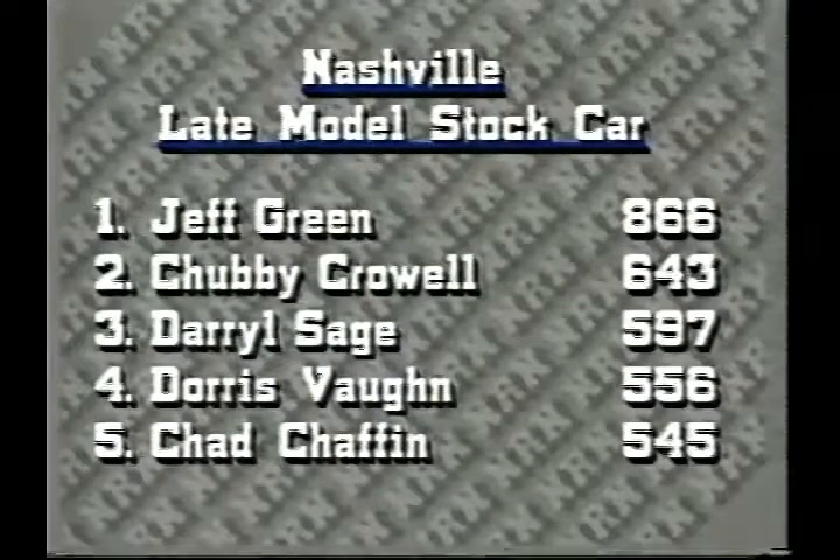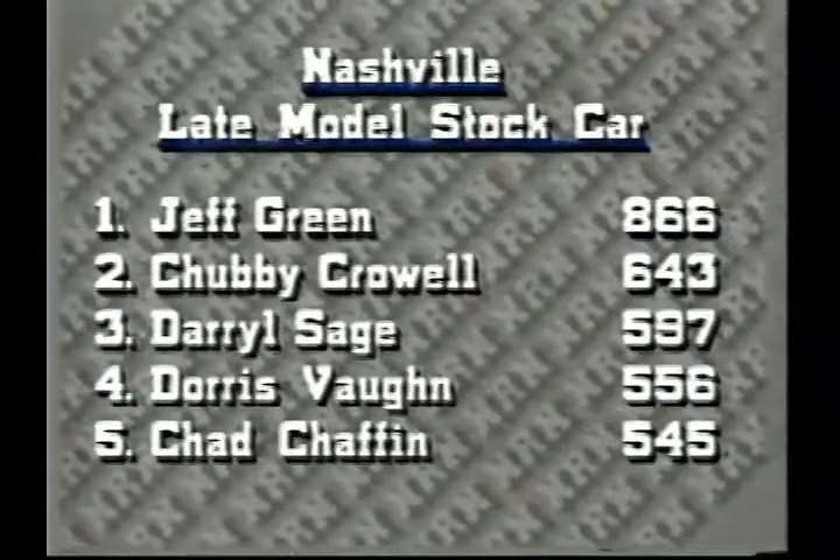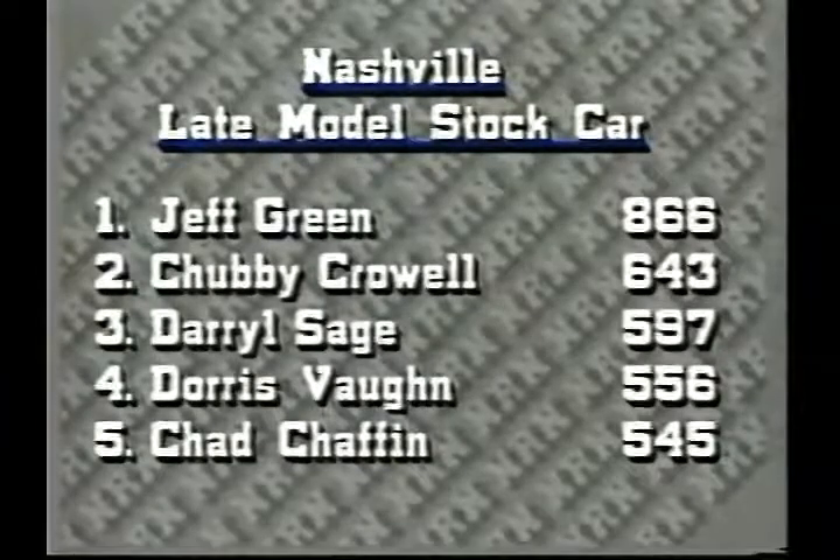That leaves the point standings looking like this: Jeff Green out in front with 243 points. He could miss, at this point, about five races and not have a whole lot to worry about.